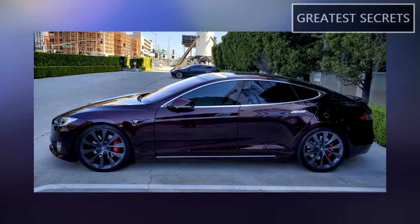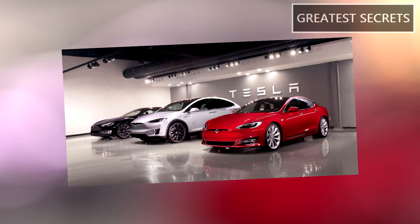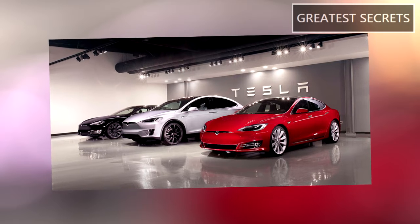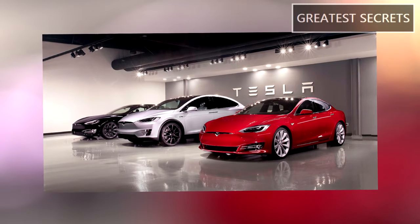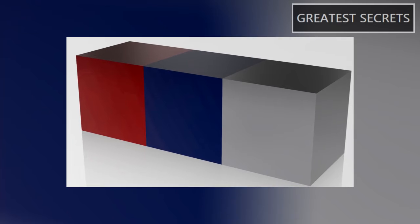The three new colors are: Deep Crimson multi-color, Mercury Silver Metallic, and Abyss multi-color.